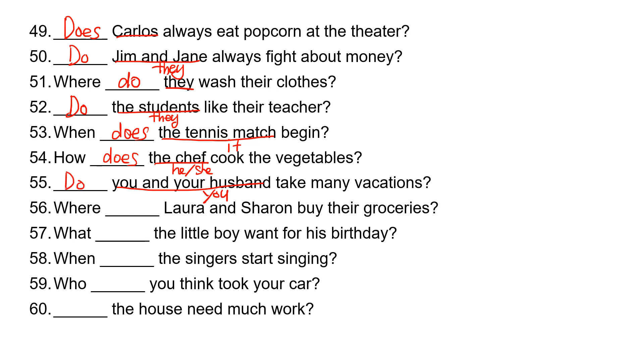'Laura and Sharon' is 'they,' so they take 'do.' Where do Laura and Sharon buy their groceries? Number 57: 'the little boy' is 'he,' so he takes 'does.' What does the little boy want for his birthday? 'The singers' is 'they,' so they take 'do.' When do the singers start singing?